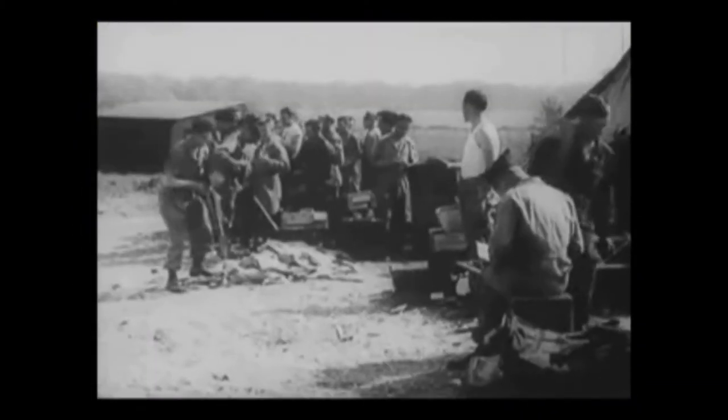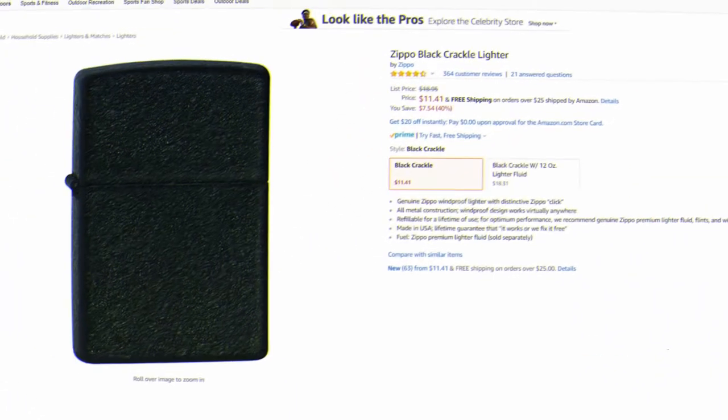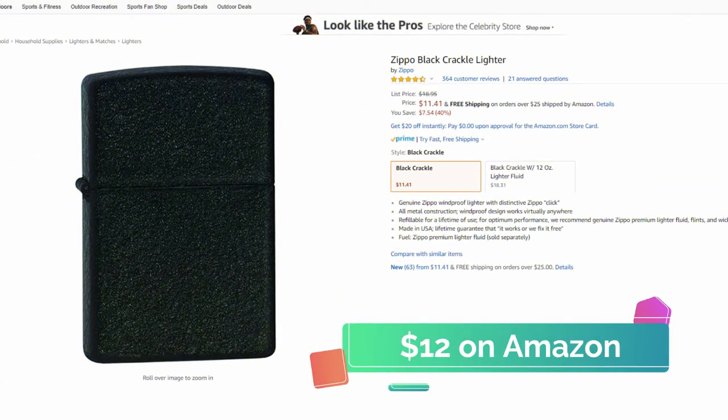These lighters are refillable, windproof, and extremely durable and were tough enough for American military personnel to carry with them into battle. This Zippo comes with a lifetime warranty and you can pick one up on Amazon for around $12.